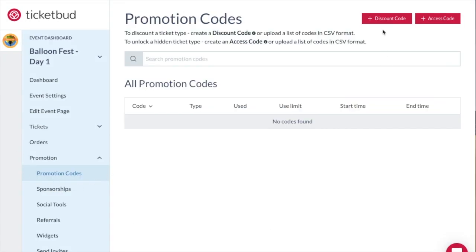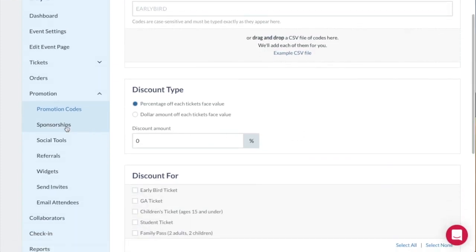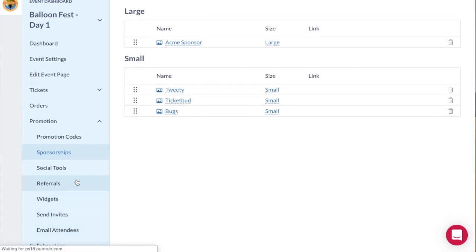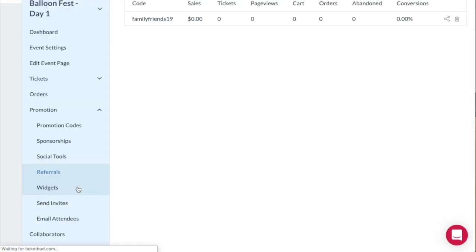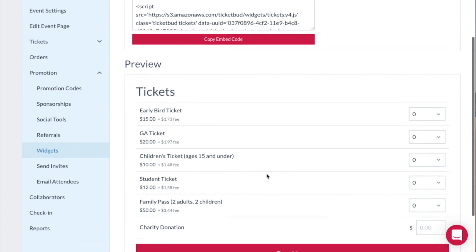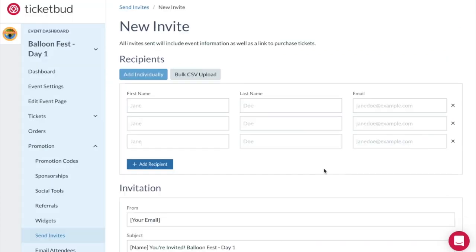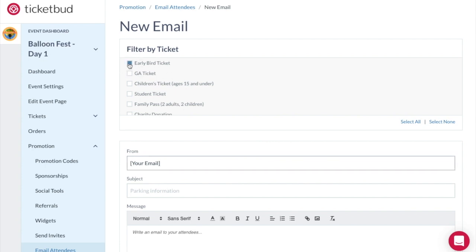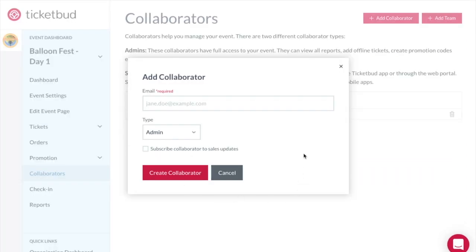Take advantage of great promotional and event management tools. Create promotional codes such as discount and special access codes. Set up your sponsor information here. Track promotional efforts. Our easy-to-use widget enables you to sell tickets directly on your own website. You can manage event invites and email attendees, including custom communication by ticket type. You can even add collaborators to help you manage your event.